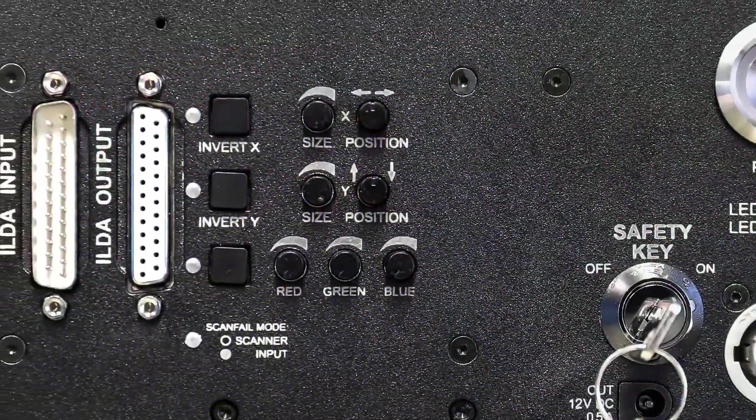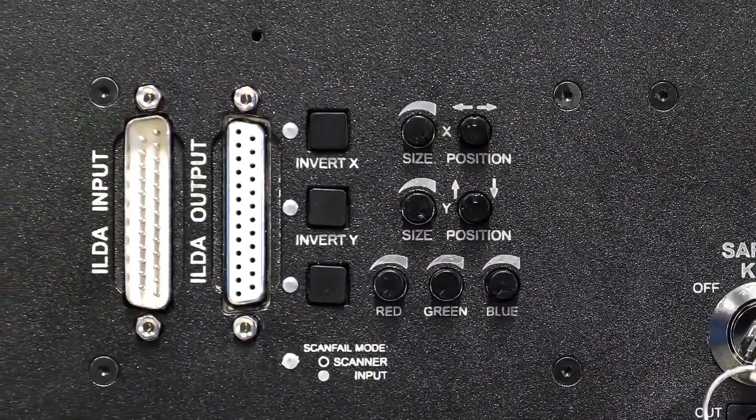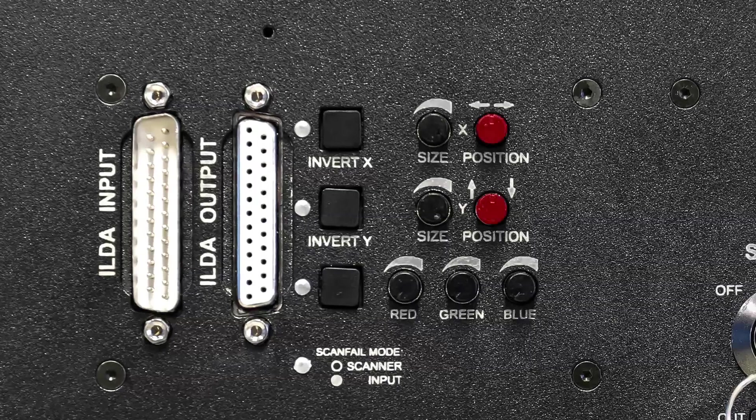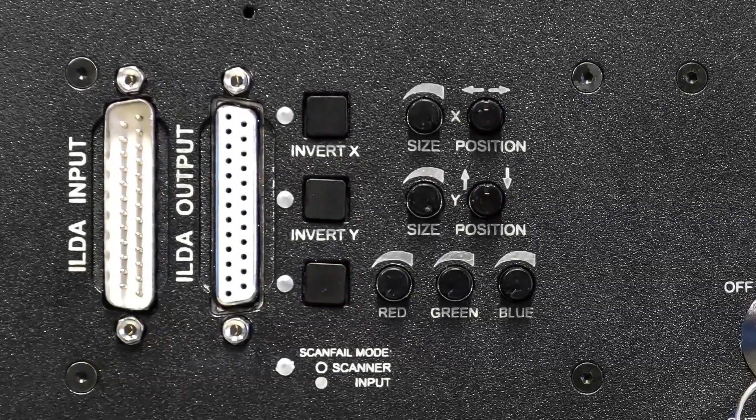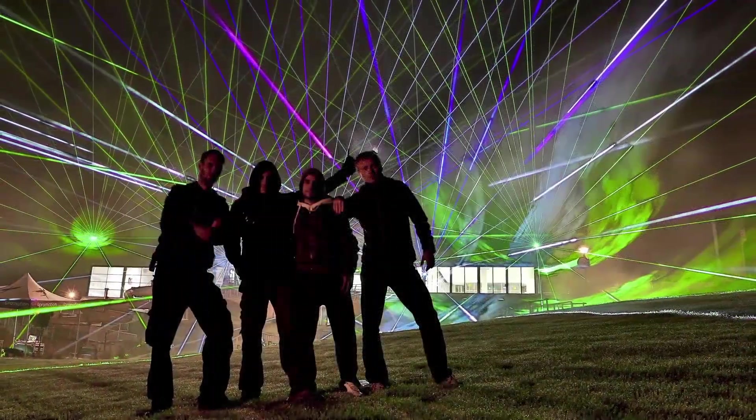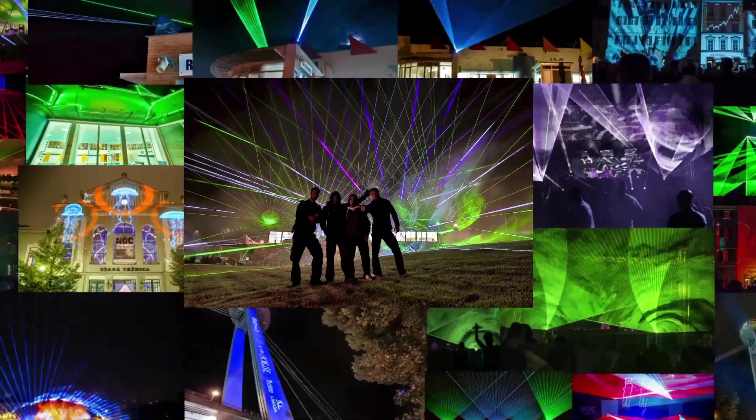The control panel is packed with features allowing you to change projection sizes, positions, rotation and scan fail safety mode in seconds. We collaborated on this with our show production team to make sure you get easy access to the most practical features.